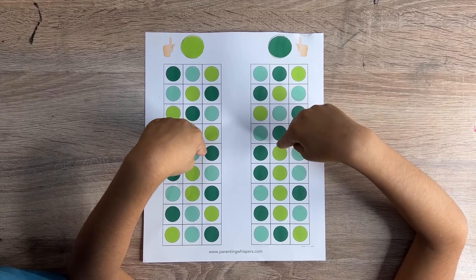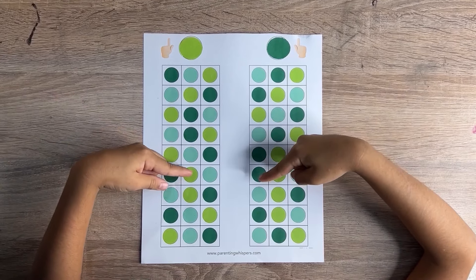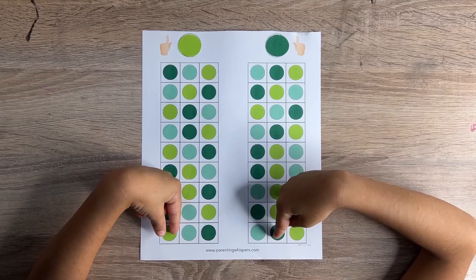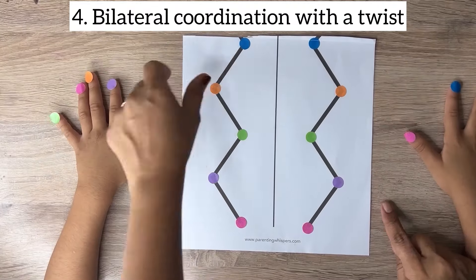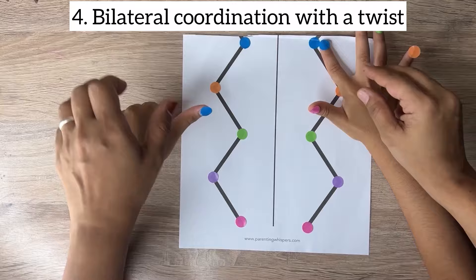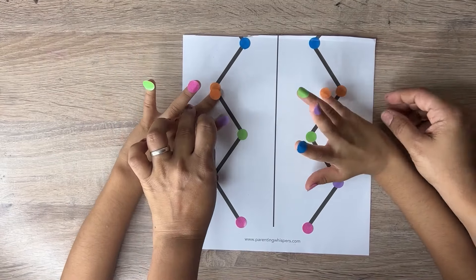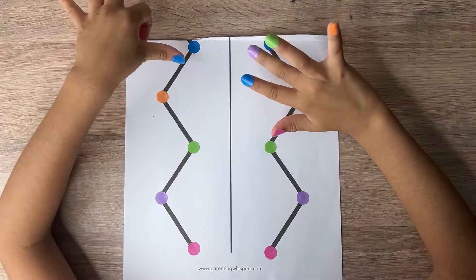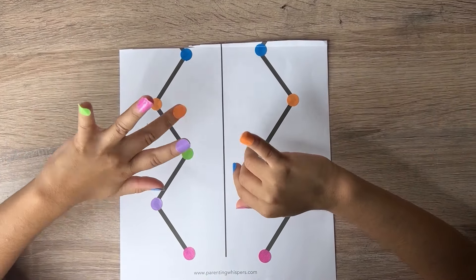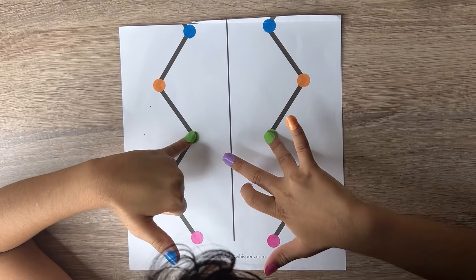Coordinating activities involving both sides of the body helps improve spatial awareness and perception, which are crucial for tasks such as navigation and understanding spatial relationships. Coordinating activities that involve using both hands simultaneously improves fine motor and cross-motor skills, contributing to better physical development. Engaging in these activities that require coordination between both hemispheres of the brain increases attention span and focus, which are essential for learning and concentration.